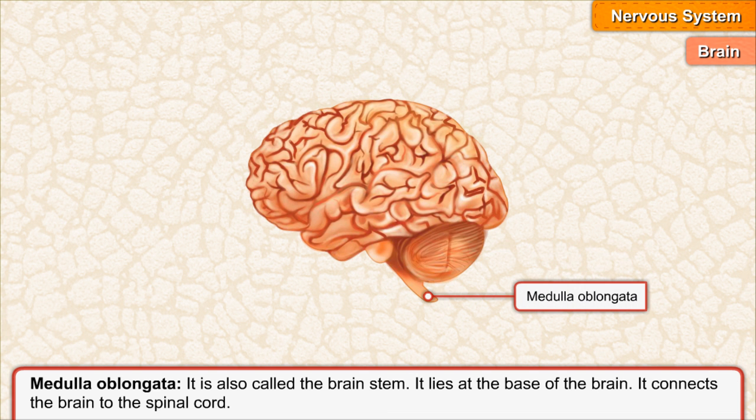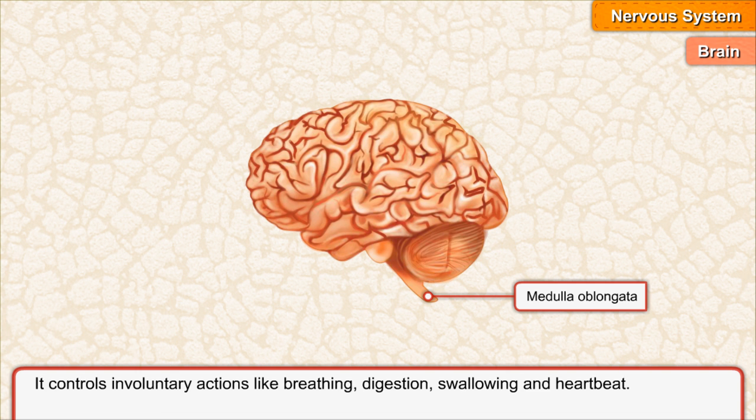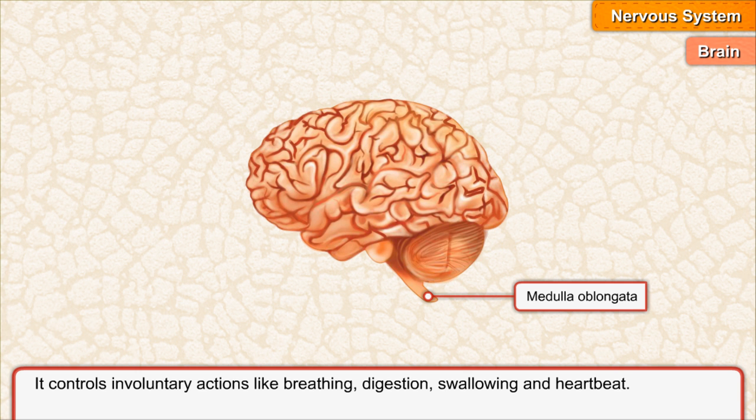Medulla oblongata. It is also called the brain stem. It lies at the base of the brain. It connects the brain to the spinal cord. It controls involuntary actions like breathing, digestion, swallowing and heartbeat.